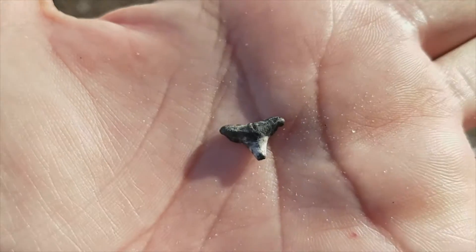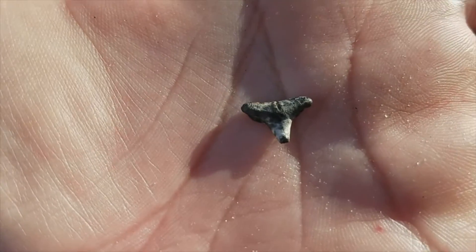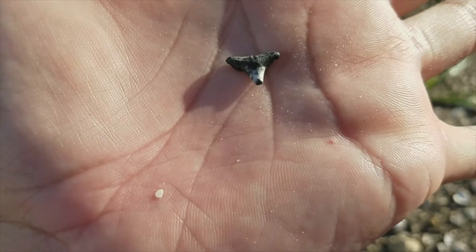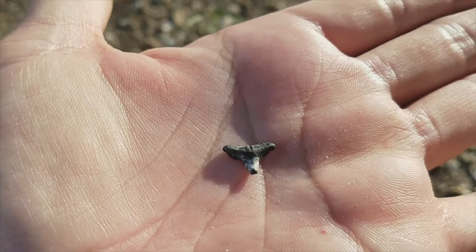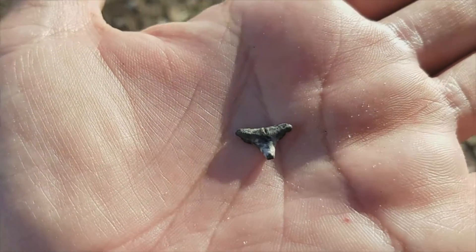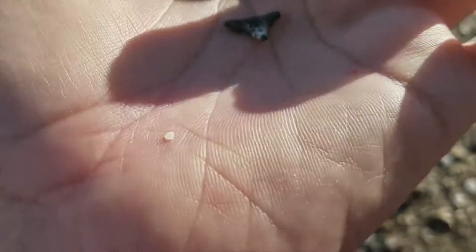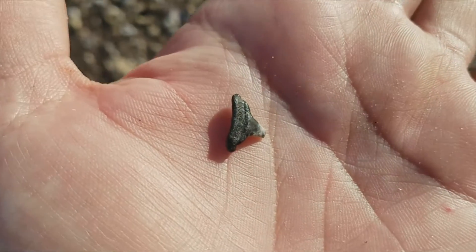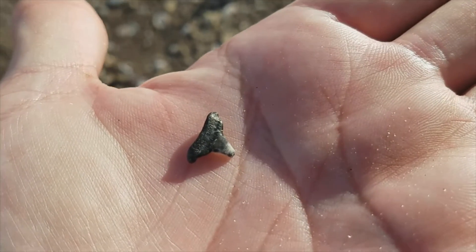If you look at the top of this tooth it's more black where it would attach to the gum, and then the bottom — the pointy part — is more of a whitish grayish color. That's the shape you're looking for. It almost looks like a steer's head with the little head on the bottom and two horns coming out. Let's look at the other side of this bad boy — I think this is the back of the tooth, which is flatter. That's what we're looking for here folks.